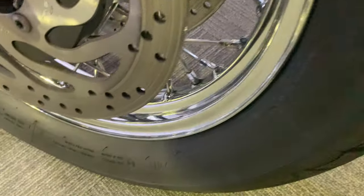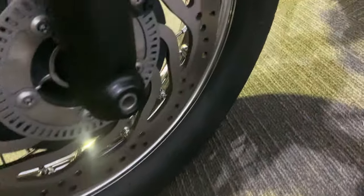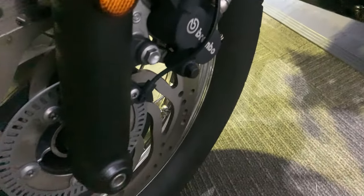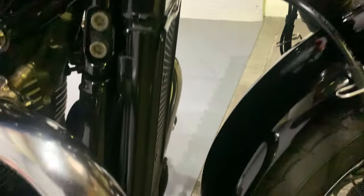Good front tyre, and the wheel is really nice — all chrome, really beautiful condition. The discs are really good as well. Brembo front brakes, and it's got the radiator guard there as well.